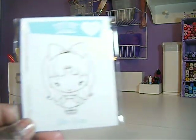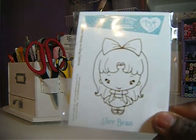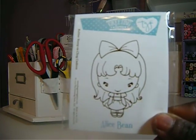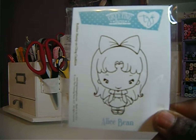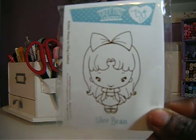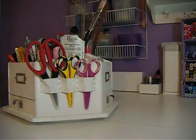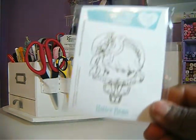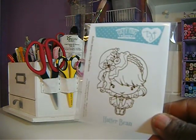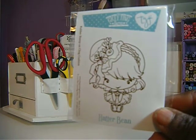So first is these here. I got Alice Bean. She is so cute. This is from the set that's limited edition. Then I have Hatter Bean. She is so cute and adorable. I love her little hat.